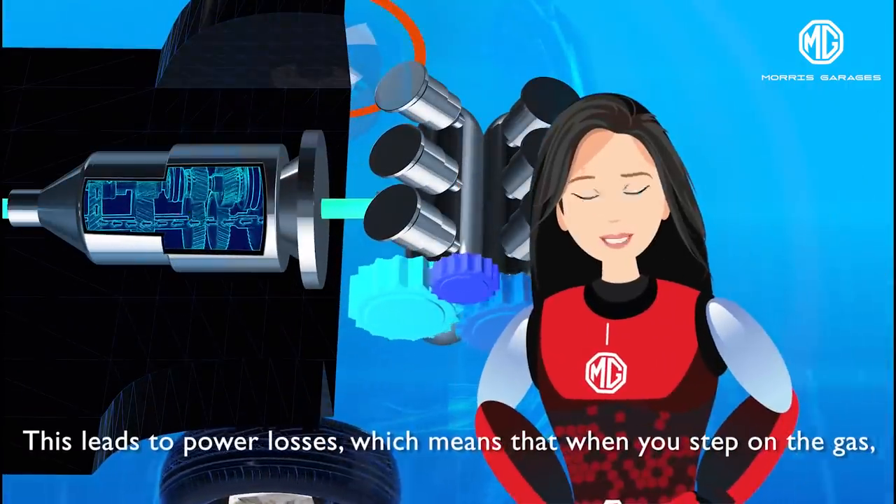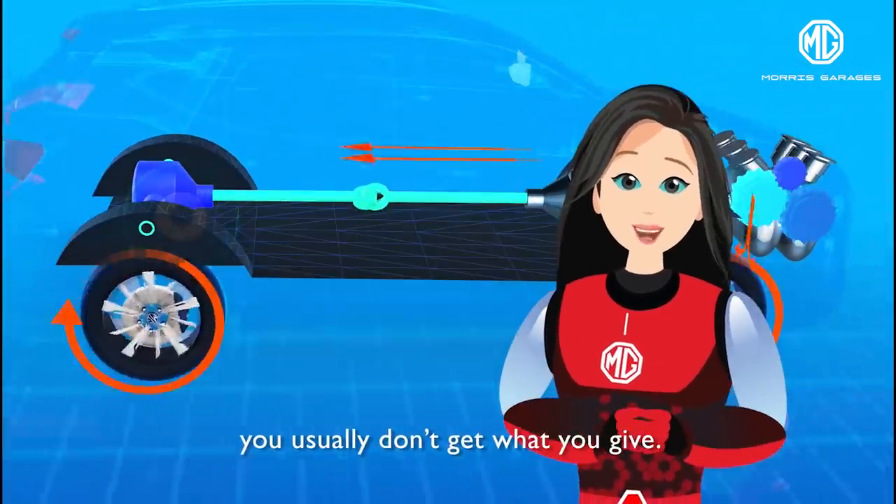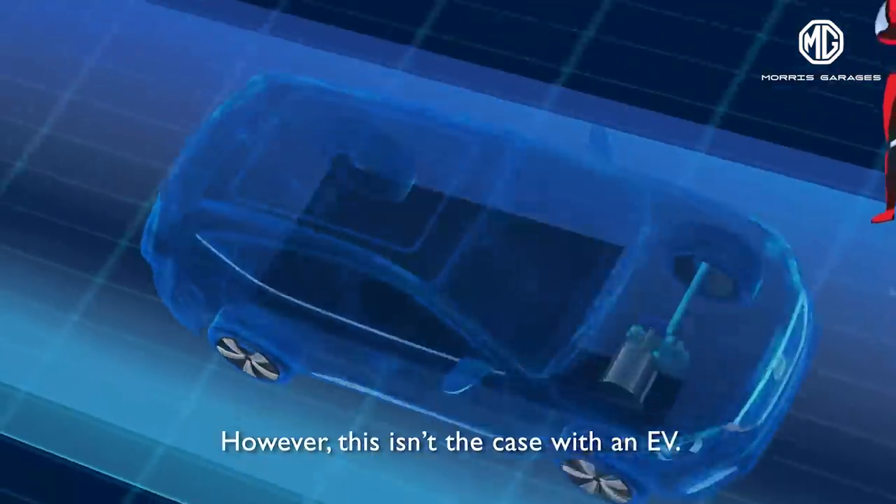This leads to power losses, which means that when you step on the gas, you usually don't get what you give. However, this isn't the case with an EV.